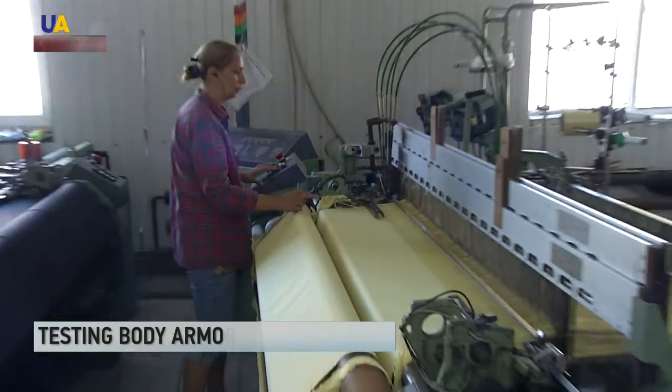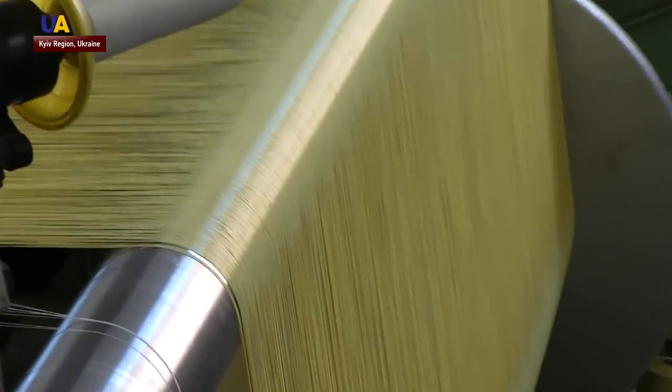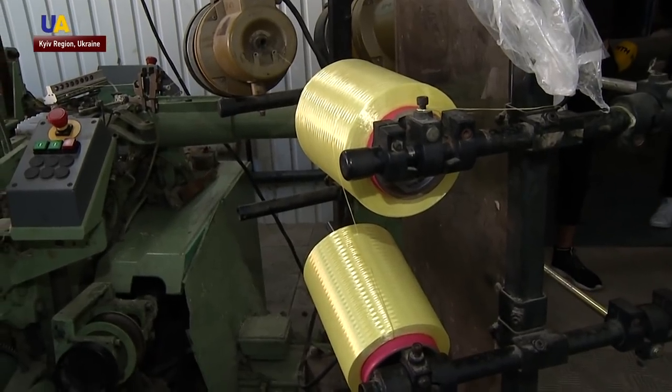It's noisy in the workshop. Machines are manufacturing Kevlar, a heavy-duty synthetic fiber. It is used widely in the production of body armor and helmets.